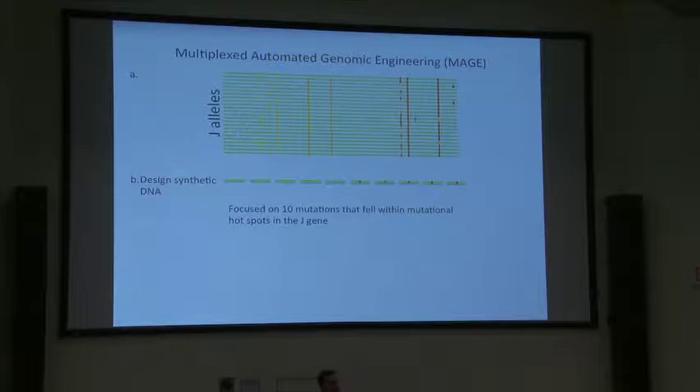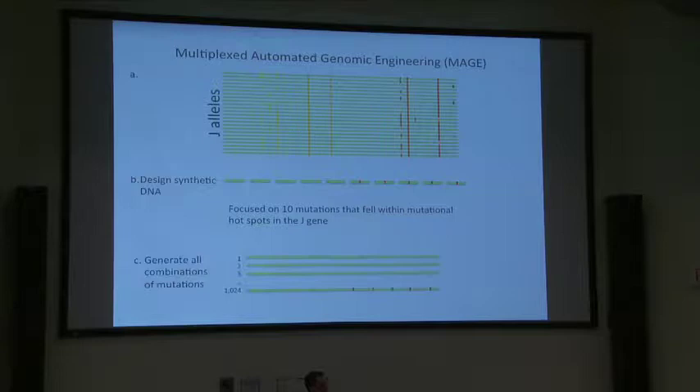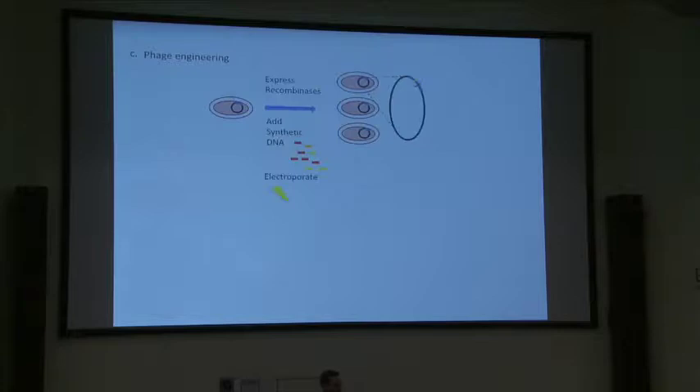The next step was to use MAGE to make all combinations of those mutations — 1,024 different genotypes. MAGE works by first getting the phage to incorporate into E. coli's genome as a lysogen. Then we express recombinases, add the synthetic DNA, and electroporate. In each round a few cells get a few mutations in the lambda genome. We keep repeating this process so that we build up all 1,024 different genotypes in a single flask of lysogens.